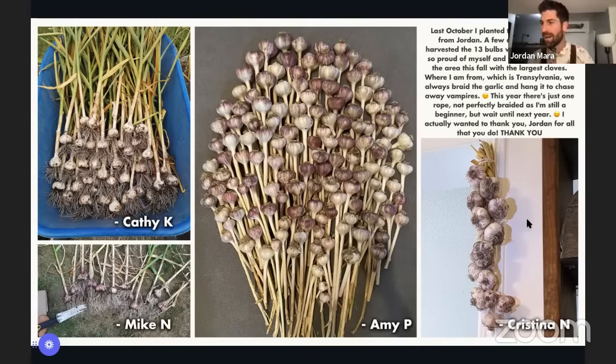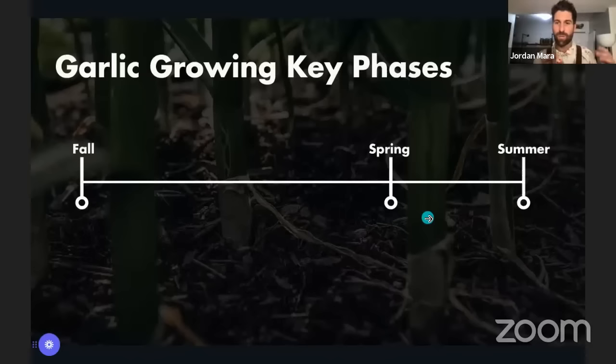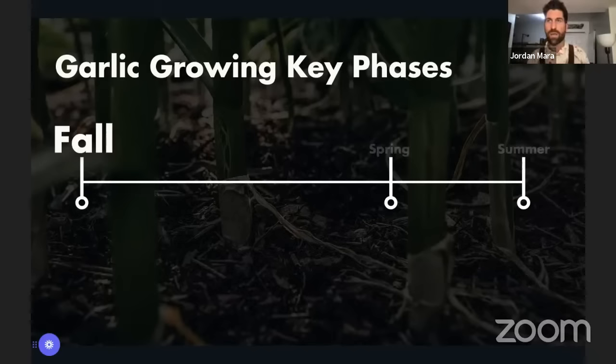Every single one of you on this Happy Hour this evening is going to have all the information needed to get garlic growing like that. We're going to run through this session in three key chunks: first, what do we need to do in the fall to grow amazing garlic; next, what do we need to do in the spring; and lastly, how do we go about harvesting in the summertime. About 80% of how your crop does happens in the fall.